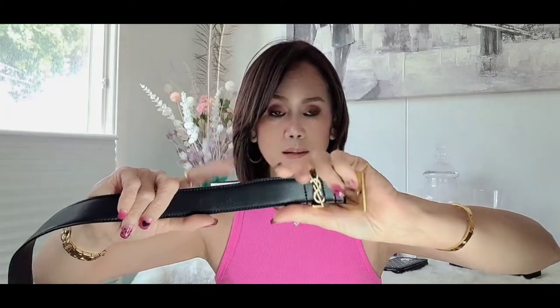Now let's talk about this belt — this is a YSL. The width is only one inch. It's really cute because it's not too wide, and the leather material is really soft and nice.